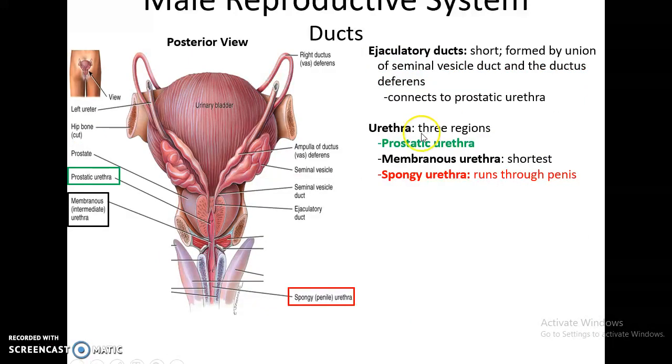From here, there is a short ejaculatory duct that connects from the ampulla of the ductus deferens to the prostatic urethra. As the name implies, this is only used during ejaculation. The ejaculatory duct is also a passageway for fluids produced by the seminal vesicles, so both seminal vesicle fluids and sperm cells travel through the ejaculatory duct into the prostatic urethra. The male urethra has three regions: the prostatic urethra going through the prostate gland, the membranous urethra, and the spongy urethra that passes through the penis.